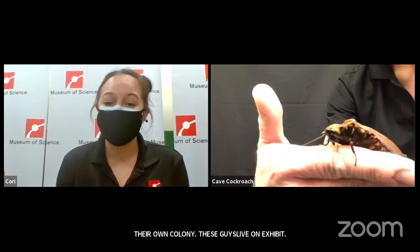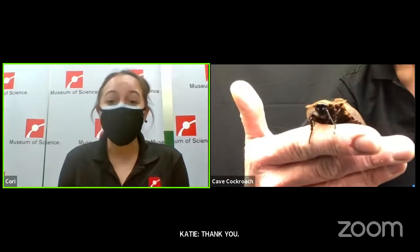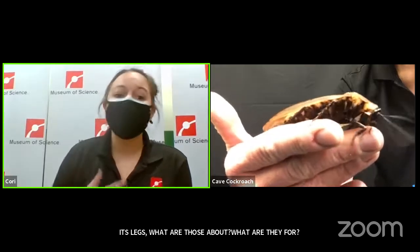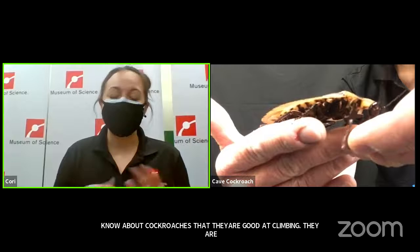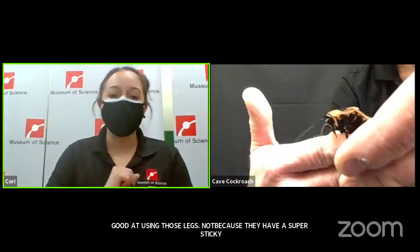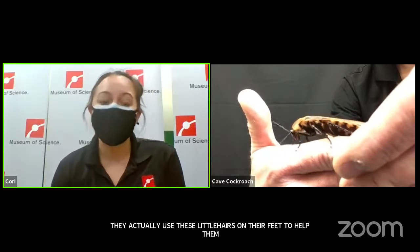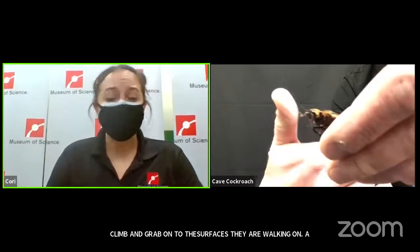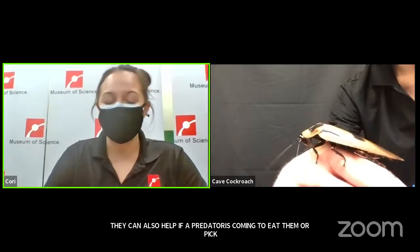We have a great observation that it looks like it has spikes on its legs — what are those for? That's a wonderful observation. Something else you might know about cockroaches is that they're really good at climbing, and it's not because they have a super sticky pad on their feet. They actually use their tarsus and little hairs on their feet to help them climb. Those spikes are actually to help them grab onto surfaces they're walking on. They can also help if a predator is coming to pick them up. Liz is feeling those on her hand right now — they're not digging in any way, but she's definitely able to feel them.